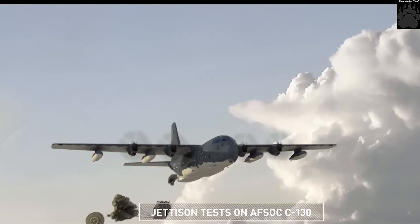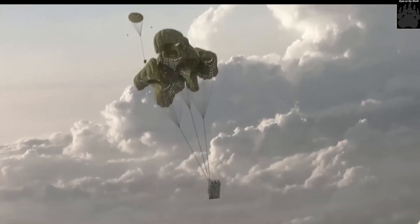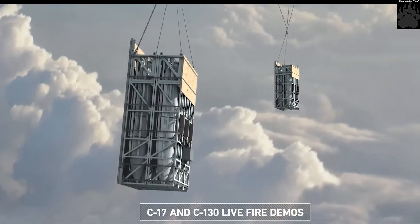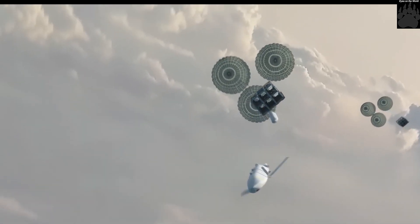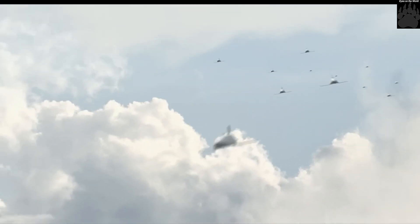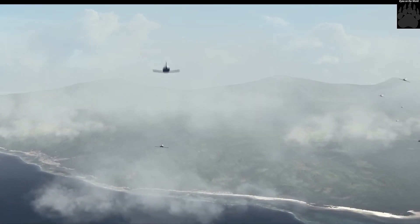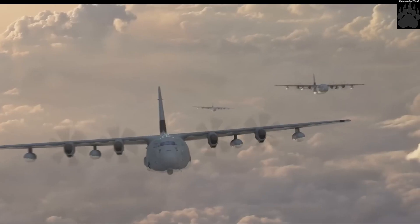A C-130 Hercules can carry 12 cruise missiles, while the C-17 Globemaster III can carry 36 missiles. The U.S. Air Force alone has more than 650 C-130, MC-130, and C-17 transport aircraft, but only 140 long-range bombers.